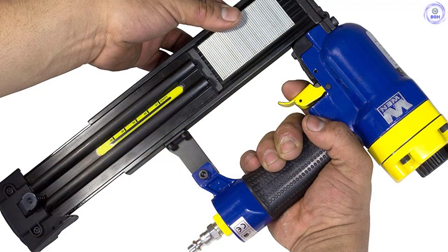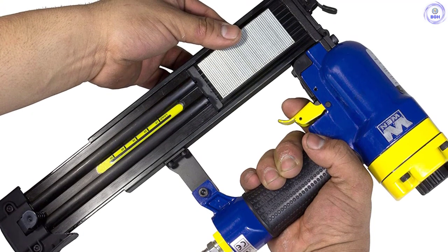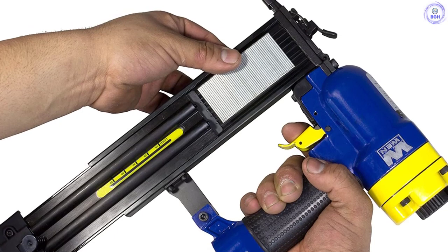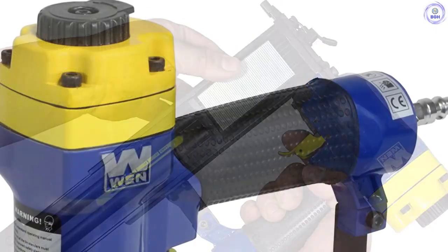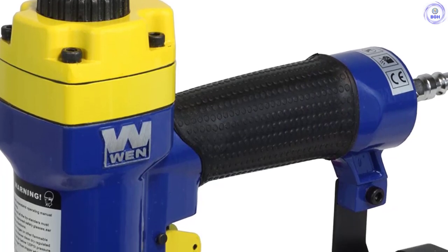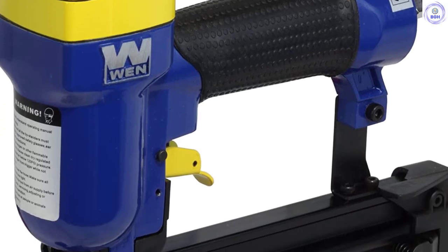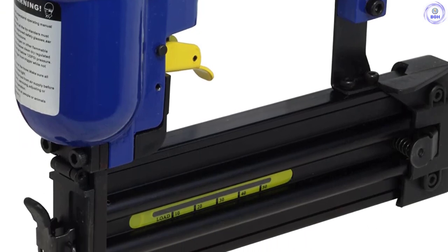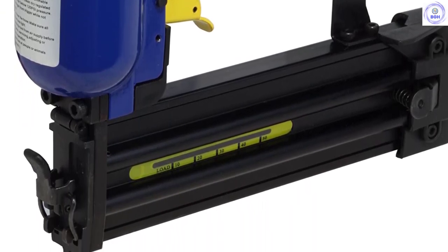To help keep you from ruining your work surface with dry fire, the magazine has a window that shows the remaining brads. The light, ergonomic design of this nailer also adds to its ease of use. It offers plenty of value to buyers given its very reasonable asking price. One of the things you will notice immediately about this nailer is how compact it is. The lightweight design makes it easier to work with for longer durations and means you can carry it around with far less hassle.